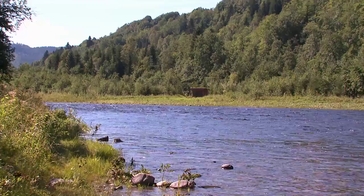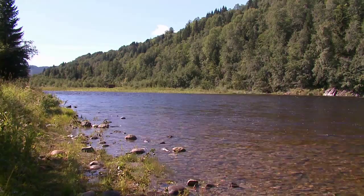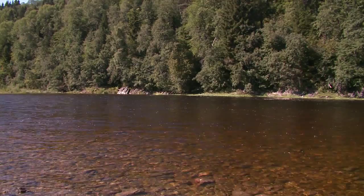The middle part of the beat is the pool Johållen, where the water is much slower. At the tail of this pool, the water picks up speed again and turns into nice rapids that are very good for fly fishing.